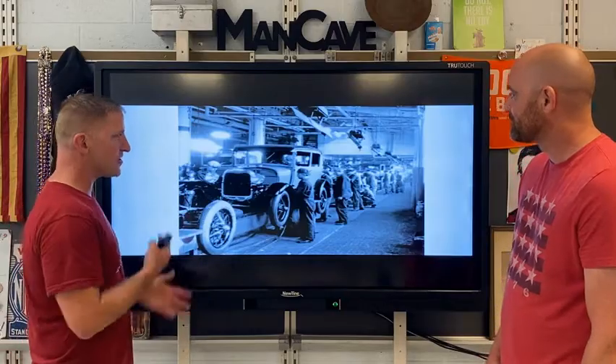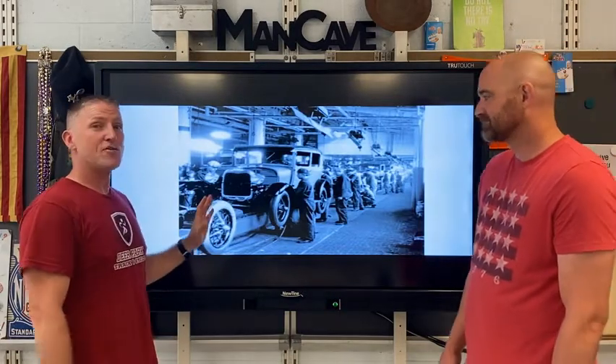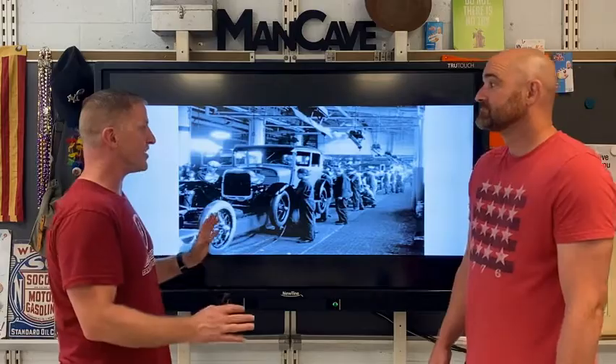And if you look, in terms of historical context, if you didn't hit the date right on the head like 1913, 1914, you're not talking about automobiles. So you're definitely within the 1900s.